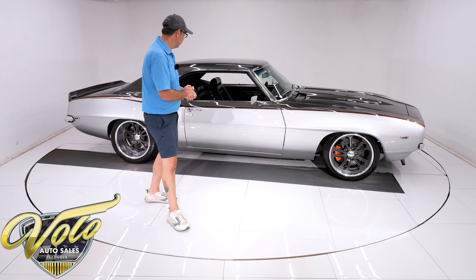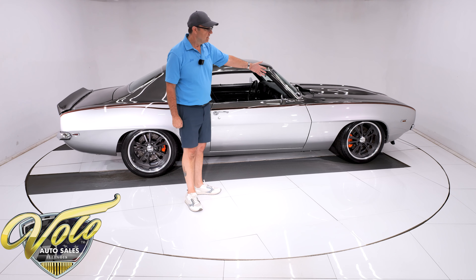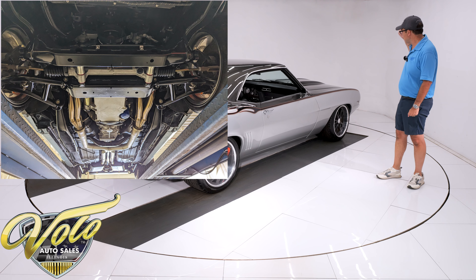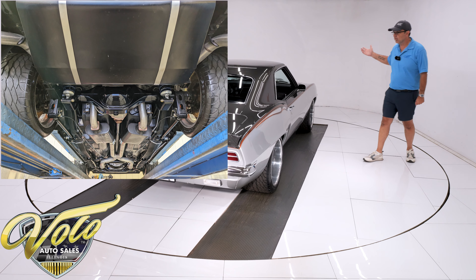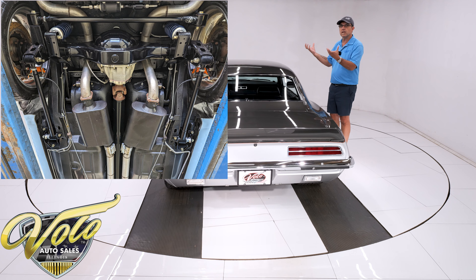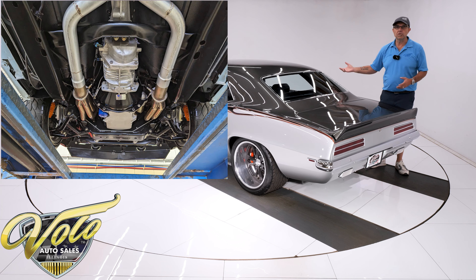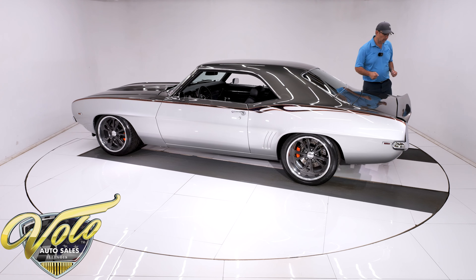Detroit Speed prides themselves on their stance. It has a Detroit Speed hydroformed subframe up front with all the high-tech components. The spindles are custom. It's got a splined sway bar, coilover adjustable gas shocks, and rack and pinion steering — all their best high-tech stuff. It has their frame connectors that tie the front to the back, preventing twisting and making it handle real well. They're countersunk into the floor so they're not hanging down, and it's all welded in. It has their quadrilink rear suspension setup with relocated tubular control arms and a completely custom sway bar setup with adjustable coilover shocks.